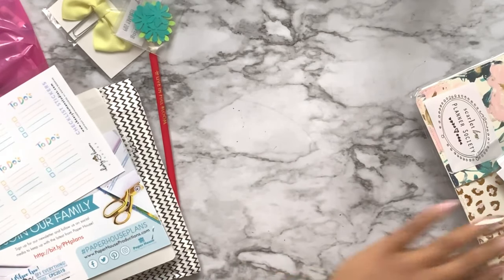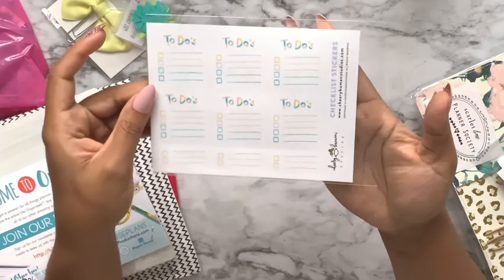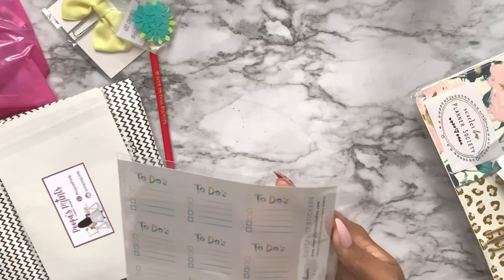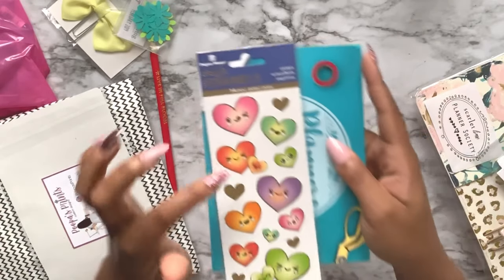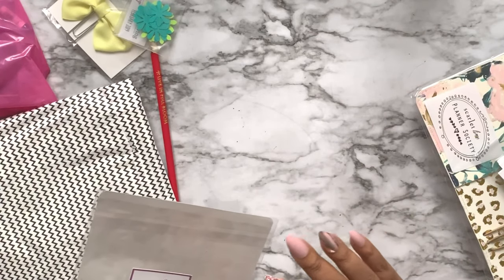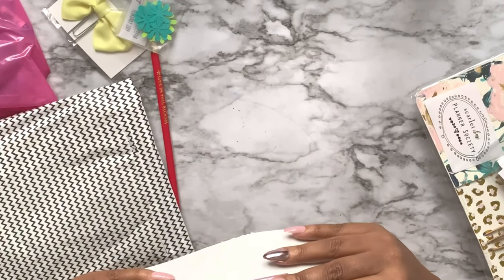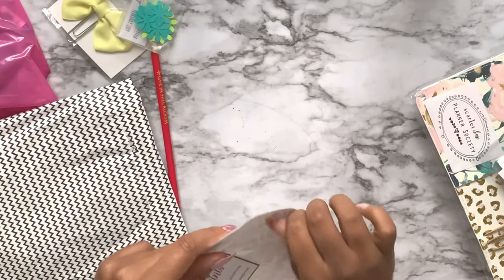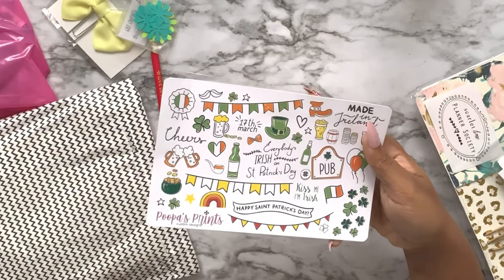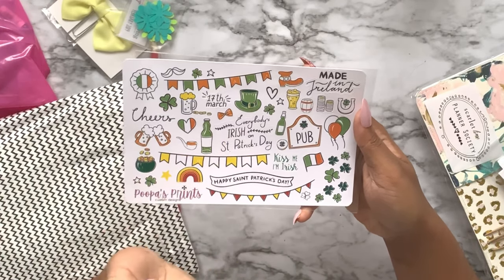This is from Cherry Cheery Human Studios - a cute little page of checklist stickers for to-dos. This one is from Paper House Plans with some heart enamel stickers. This one is from Poopers Prints - it's a bunch of St. Patrick's Day themed stickers made in Ireland. Everybody's Irish on St. Patrick's Day.